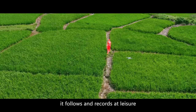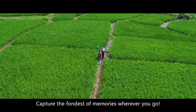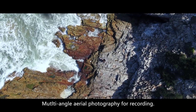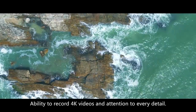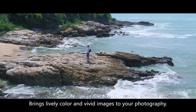Using image tracking, it follows and records at leisure. Capture the fondest of memories wherever you go. With a 3-axis gimbal for stable images, multi-angle aerial photography for recording, and the ability to record 4K videos with attention to every detail, it brings lively color and vivid images to your photography.